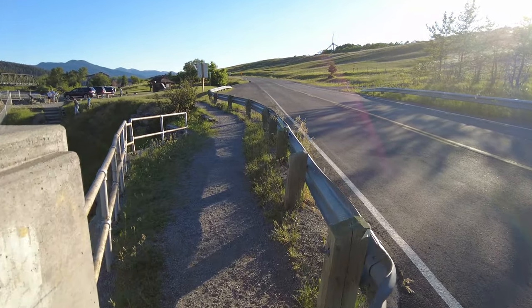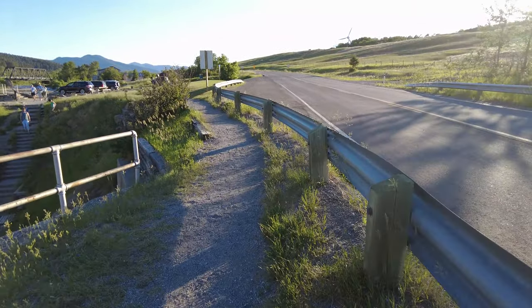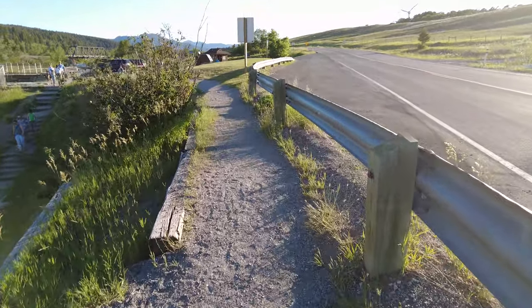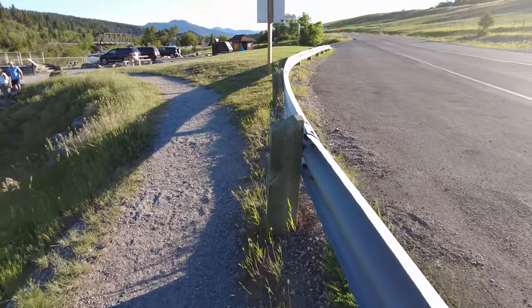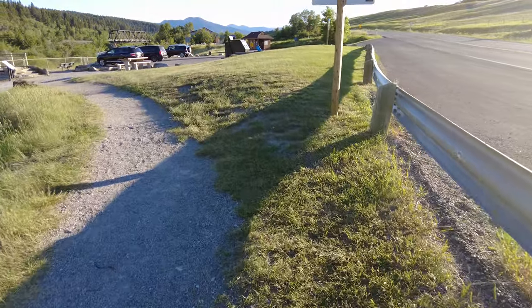This is the alternate access to Lundbrook Falls on the west side. Since we're camped on the east side of the bridge, we have to walk across, which isn't far. The actual walk from the campsite to the falls is probably about five minutes — a little bit of uphill, a little bit of downhill.